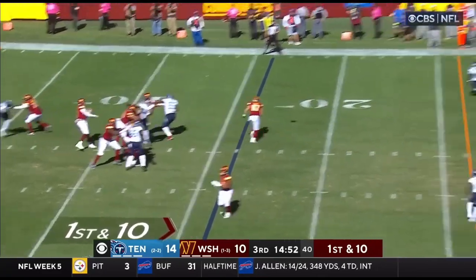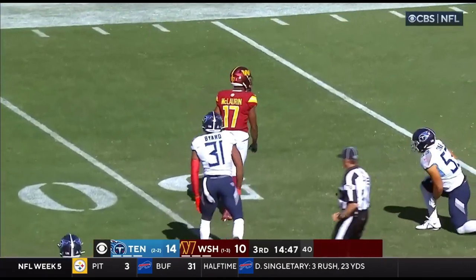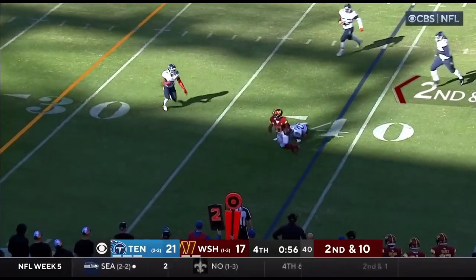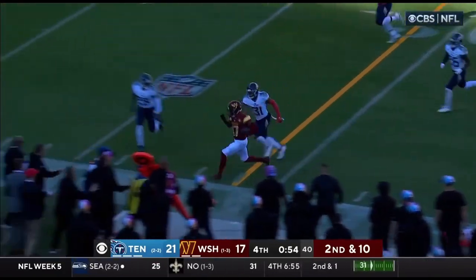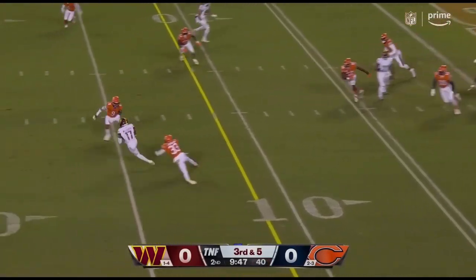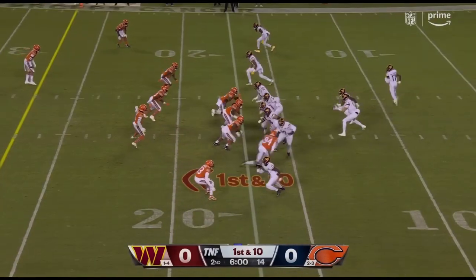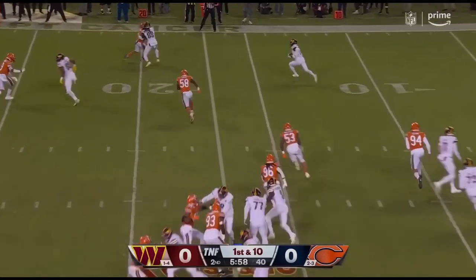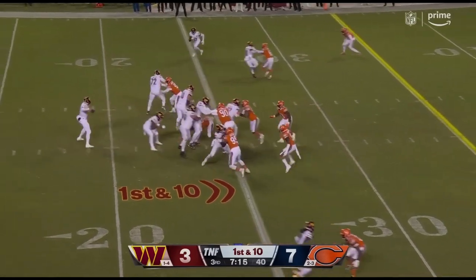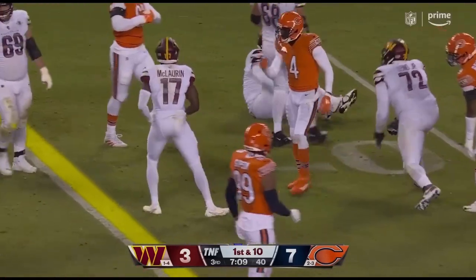Wentz to the air on first down, deep shot down the middle — McLaurin is down there and it's broken up. Did he hold on? Yes he did — number 39 go. Second down and 10, quick pass caught by McLaurin, trying to shake a tackler, and he does. That's caught for a first down all the way. Wentz, 5 of 14 to the outside, starts with a first down on this drive.